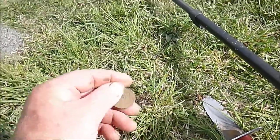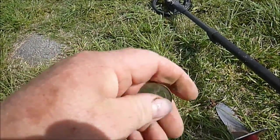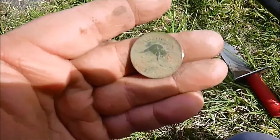This hole here has produced a halfpenny. Not sure where it is but it's got Queen Elizabeth on the back. So it's a fairly new pre-decimal coin.